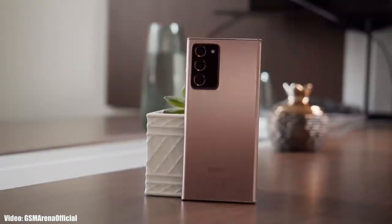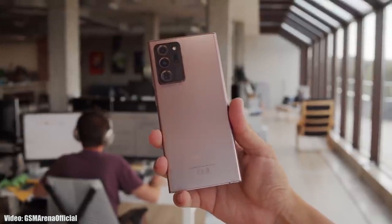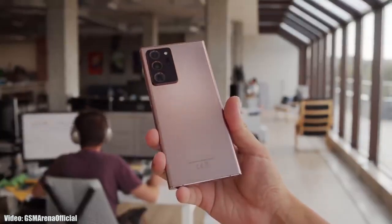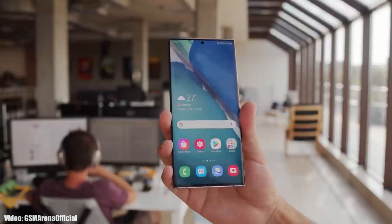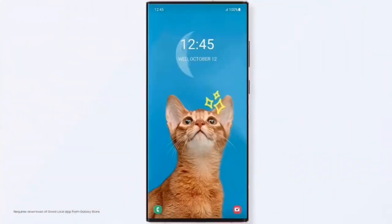Samsung has officially released the OneUI 5.1 update for the Samsung Galaxy Note 20 series, which includes the Note 20 and Note 20 Ultra and their 5G variants as well. Samsung announced it on their website. If you have a Note 20 or Note 20 Ultra, you can check for the update by going into Settings, About Phone, and then the Software Update menu.